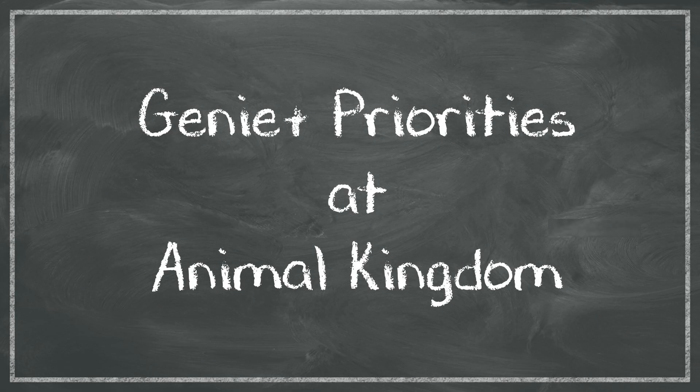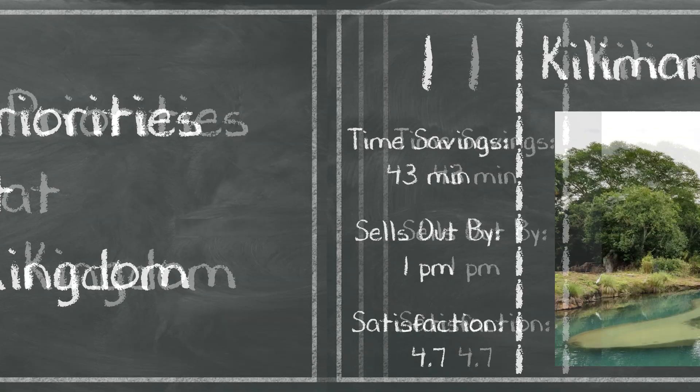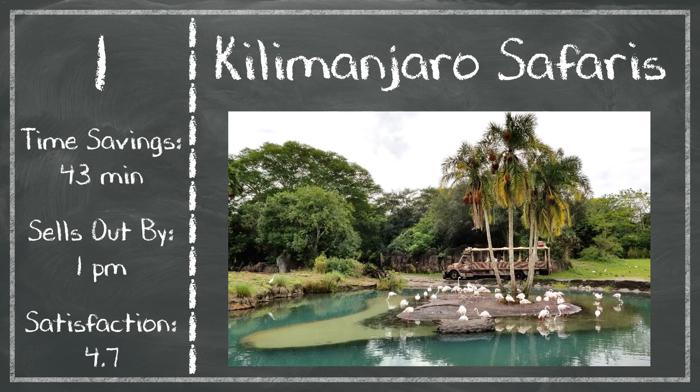If you're going to Animal Kingdom and you plan on using Genie Plus in order to save time in the park, let's talk about how you should prioritize the reservations you make in order to experience attractions that are enjoyable and to save the most time. If those are the things that you care about, Kilimanjaro Safaris should be at the top of the list.